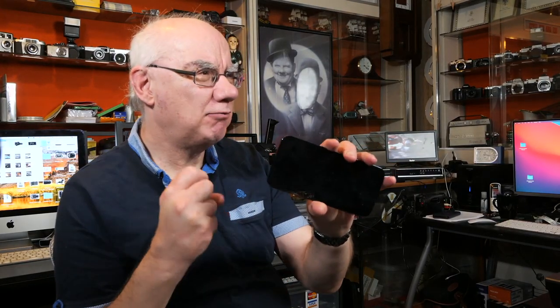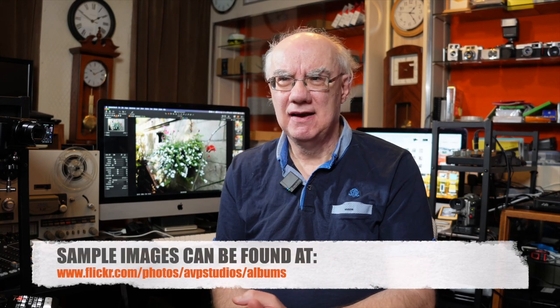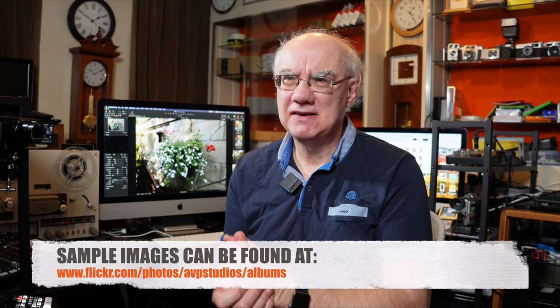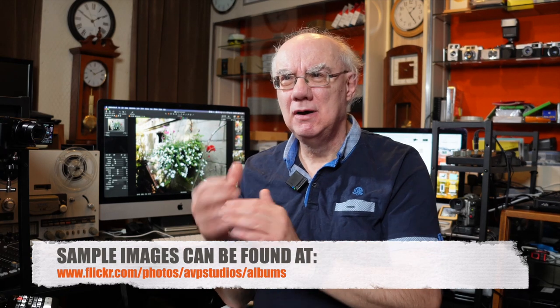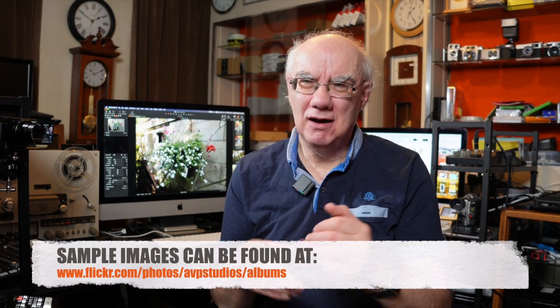I don't see that as a huge advantage the RX100 5A has over the iPhone anymore. I will do comparisons — go out and photograph the same things with both the RX100 VA and the iPhone 12 Pro Max. I'll also be uploading these images to my Flickr page so you can go through them yourselves. It's much better than seeing them on YouTube, because the compression YouTube applies really doesn't show how good the images actually are.